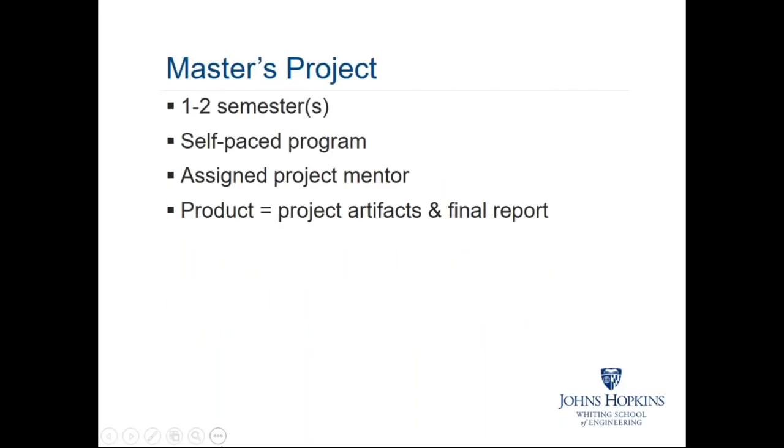Regarding the capstone project: it's one to two semesters in length, it is self-paced, and you'll be assigned a mentor or mentors depending on the nature of your project. We'll be able to pull expertise from practicing systems engineers and healthcare professionals to round out the guidance you're getting, ensuring you have a full range of perspectives so that you can walk away with a very practical solution to the challenge you take on as part of your project.